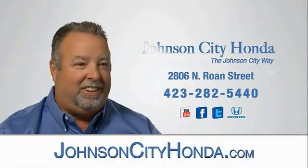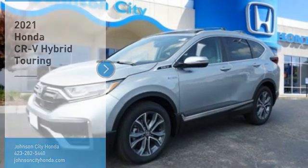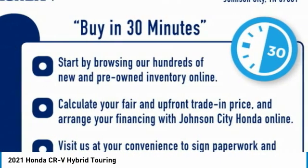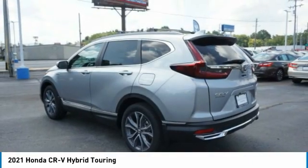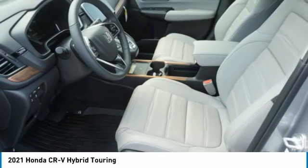Johnson City Honda, Johnson City. Take a ride in the 2021 CR-V Hybrid. The Honda CR-V Hybrid offers a powertrain with plenty of energy, a cabin with plenty of room, and a ride with plenty of comfort. This is all in addition to the fact it's a hybrid vehicle and the additional efficiency that it offers.